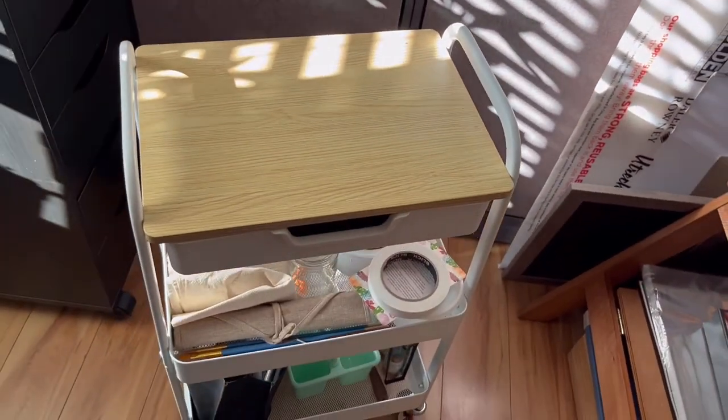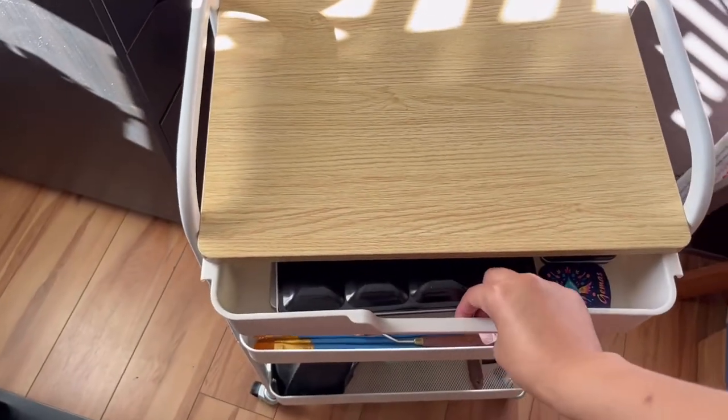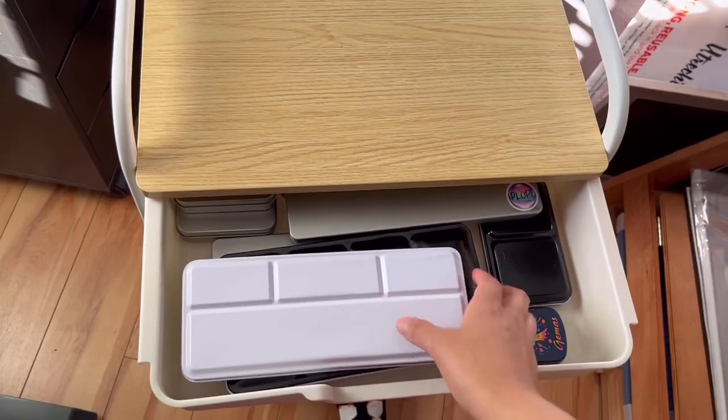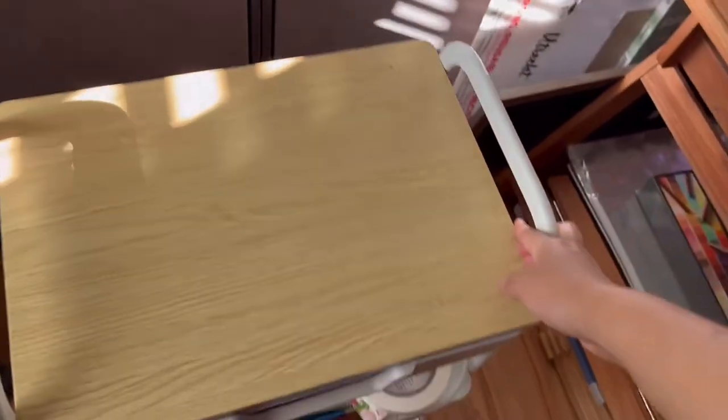And then the most important part — this is my little art cart! For a long time I didn't want to get one because I just didn't like the way they looked. But when I saw this one I was like, I have to get it. It's so convenient, especially when I'm working over here at the easel.